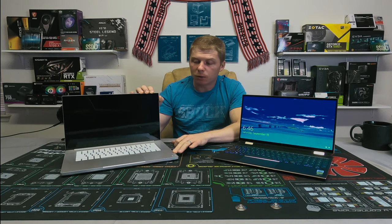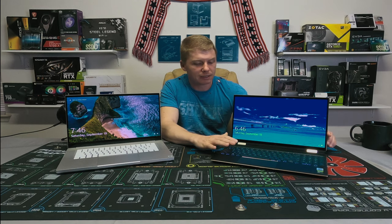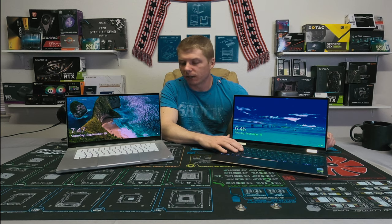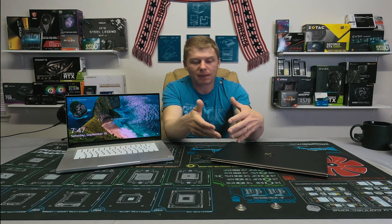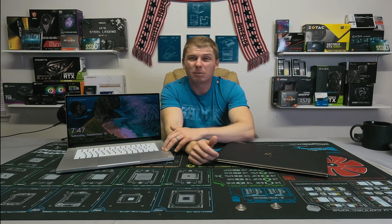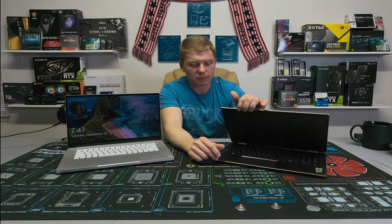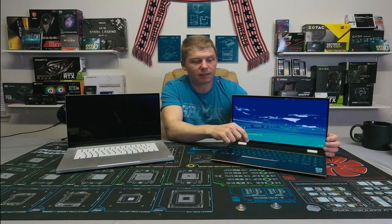One of the biggest differences I've noticed that is apparent as soon as you use it: the keyboard on the Spectre is leagues better than the Razer. Typing on the Spectre is genuinely enjoyable — it's noticeably better. So if you do a lot of typing and writing on your laptop, more so than gaming or heavy content creation, I would definitely recommend the Spectre. I'm not a world-class typist but this is night and day better than the Razer.